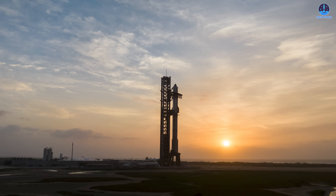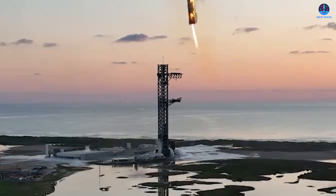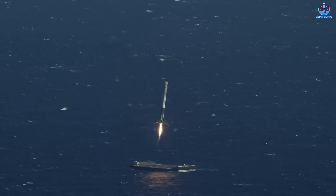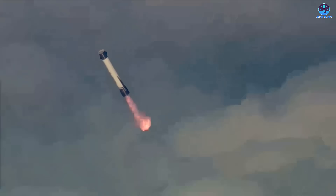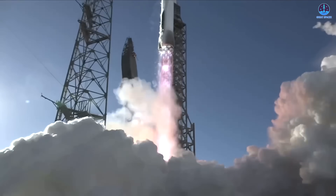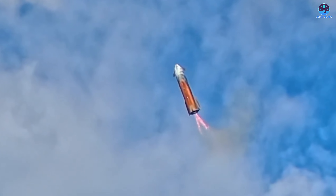This is the core of SpaceX's plan for a truly repeatable, truly economical launch system. Many companies still rely on expendable rockets, either because reducing cost is not their primary focus or because they lack the technological capability to build a fully reusable system. SpaceX has achieved vertical landing with two distinct recovery systems. Falcon rockets land on drone ships downrange, while the Starship program uses the Mechazilla arms for a direct catch. Only Blue Origin has managed to land a booster on a drone ship, though after 25 years of development.